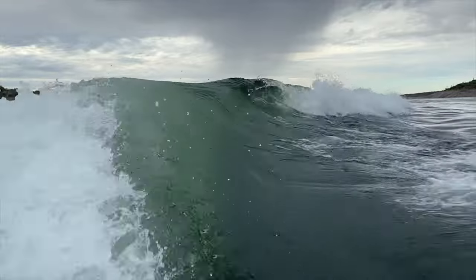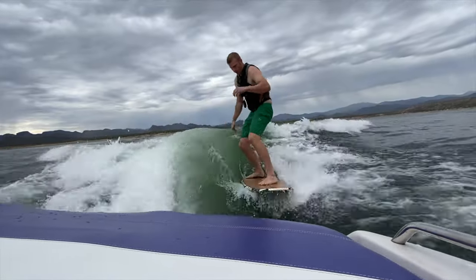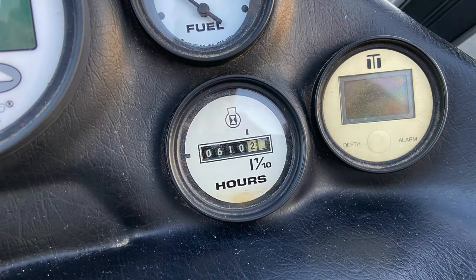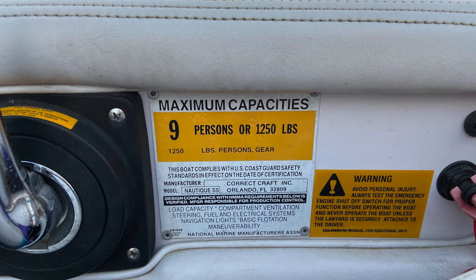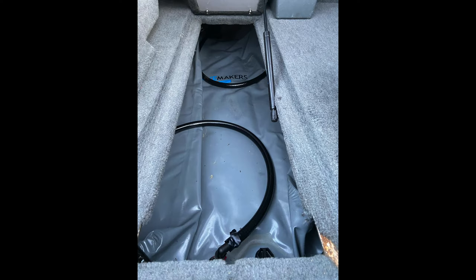My personal favorite — get a good shot of the surf wave. Most likely, a video would be best. Buyers would also like to see a shot of the number of hours your boat has, along with the capacity placard. Give a nice shot of the engine and some of the different storage compartments.